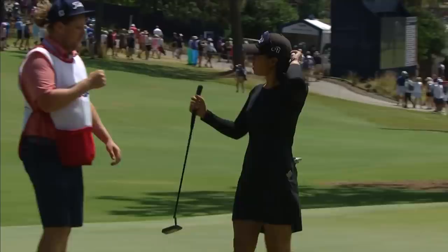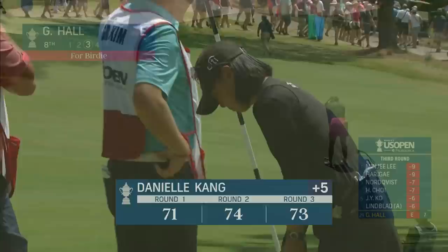For our injured superstar Danielle Kang — a couple over on the round.